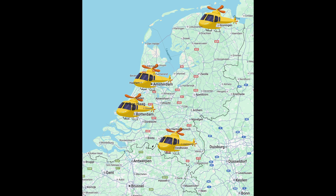Each helicopter serves its own region and provides rapid access to specialized medical care in the event of serious accidents and life-threatening situations.